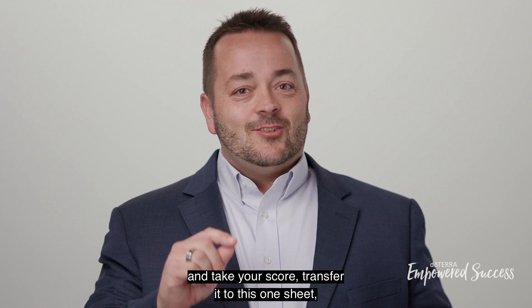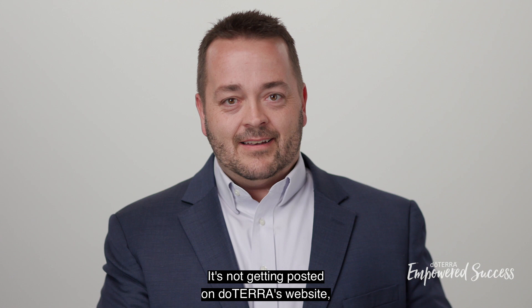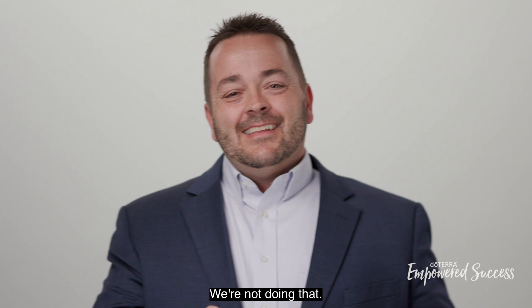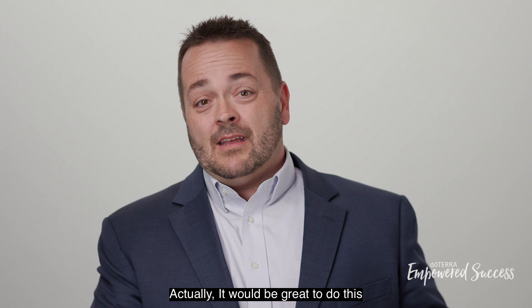What I love about this is it's totally yours. It's not getting posted on doTERRA's website — we're not doing that. This is totally yours for your own self-development and self-improvement, for you to see where you are now, and in 90 days and in 120 days, and so on. It'd be great to do this at least three or four times a year to really see your improvement and identify where to focus.